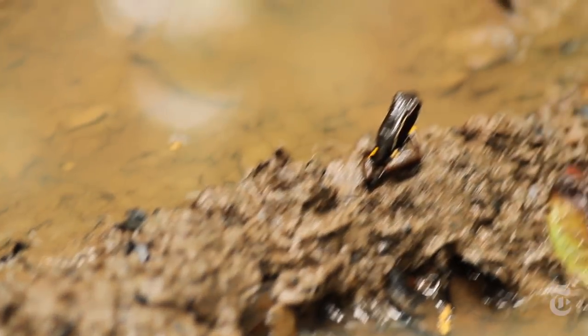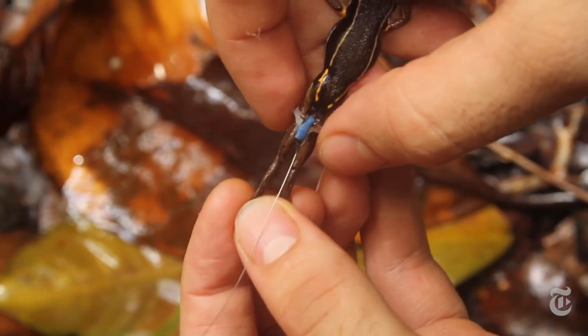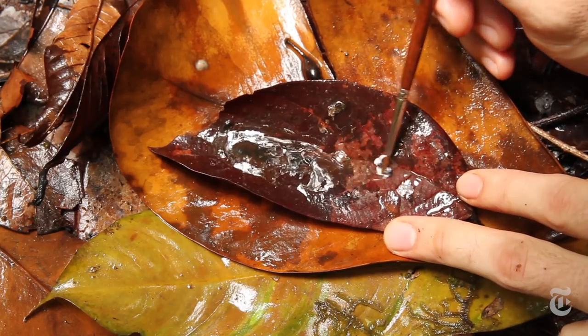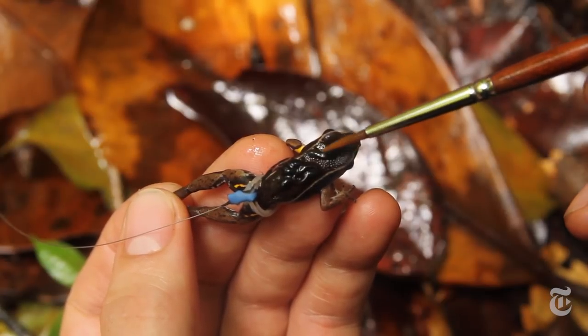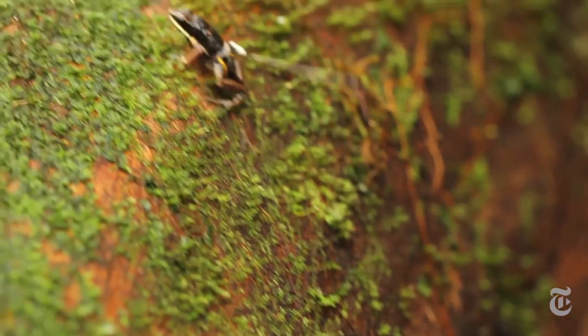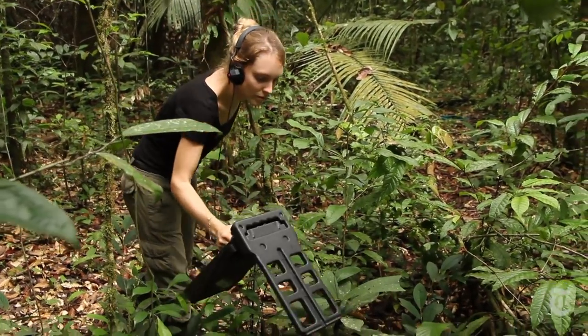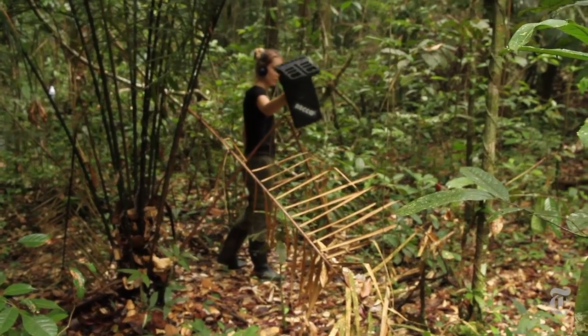First, they had to catch the frogs — no easy task. Then they outfitted each frog with a tiny transponder on a silicone waistband. They used a paintbrush to gently load the tadpoles on each frog's back. As the frog disappeared into the vegetation, they tracked it using a handheld device that bounced radio waves off the transponder on the frog's belt.